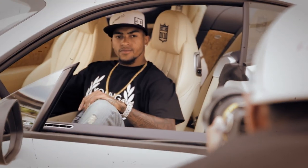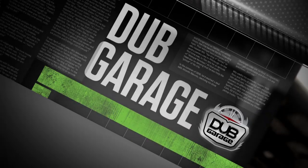As you know, Dub Garage is one of the most exclusive garages in the world. This week, we check in with the team as they customize one of the hottest luxury cars on the road right now — for Eagles player Deshaun Jackson. Check it out.